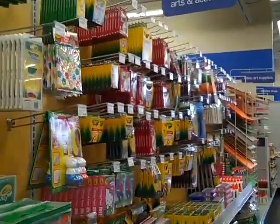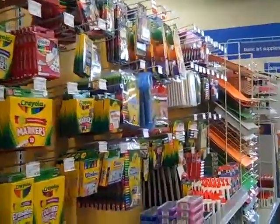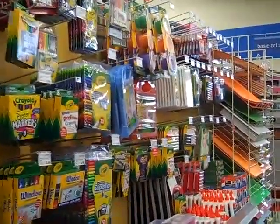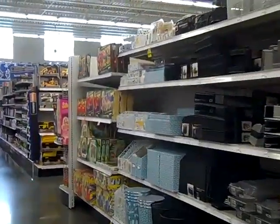We are in Meijer now, looking around. This is the Arts and Activity Center. I don't know what I'm looking for — I need to go get cat food. That's for shizzle, my nizzle.